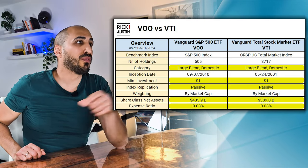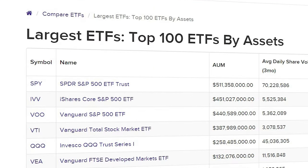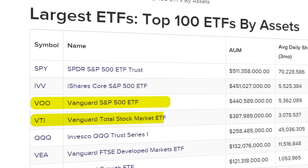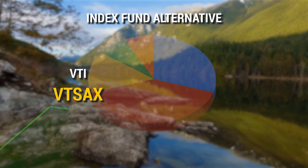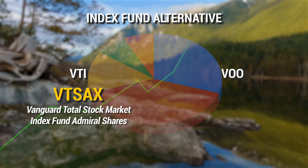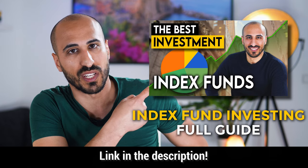The net assets under management are slightly higher for VOO with 436 billion against 390 billion for VTI. This puts VOO in third position among the biggest ETFs in the world and VTI in fourth, preceded only by the S&P 500 ETFs by iShares and SPDR. If you prefer index funds over ETFs, you can buy VTI as an index fund through VTSAX (Vanguard Total Stock Market Index Fund Admiral Shares) and VOO through VFIAX (Vanguard S&P 500 Index Fund Admiral Shares).